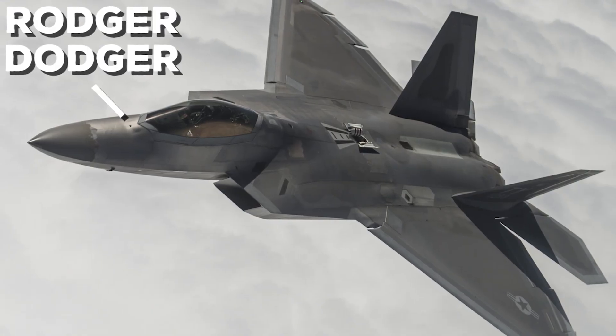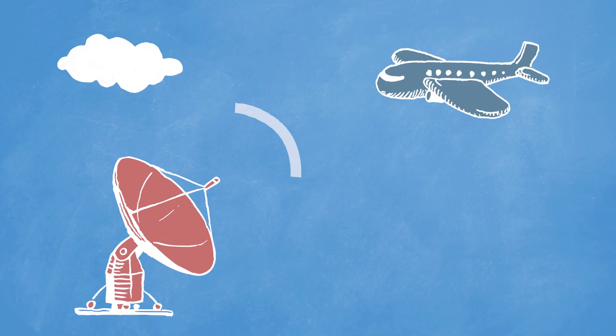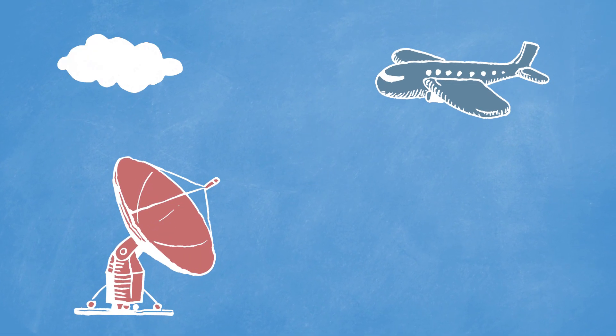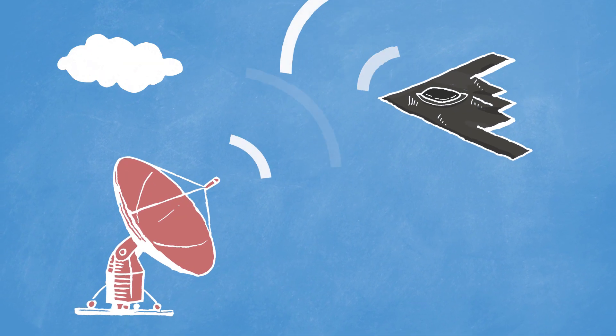There's a good reason a stealth attack plane like the F-22 Raptor looks so different. Most detection systems use radar, where radio waves are shot into the sky and the ones that bounce back are analyzed. To hide from radar, stealth planes are designed so that these radio waves reflect away.